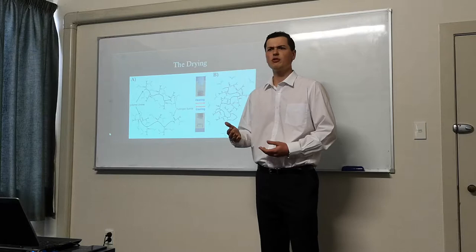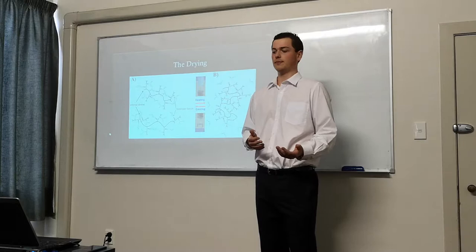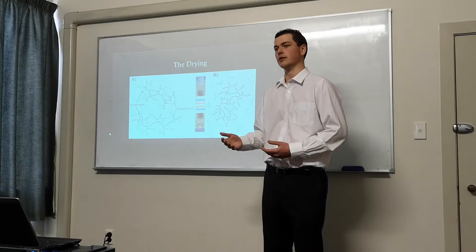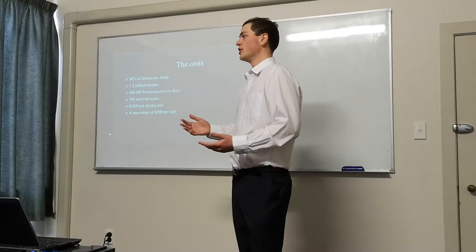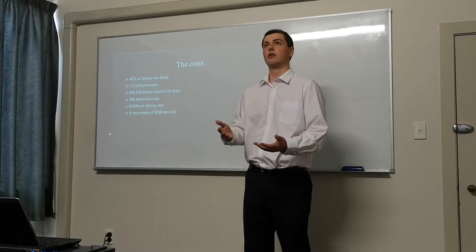This process is completely reversible, meaning that the material can be reused indefinitely. As the housing crisis disproportionately affects those who are most deprived in New Zealand, it would be unfair to expect individuals to burden the cost of these rolls and their subsequent drying. So we should set up a socialised system where community centres in deprived areas allow one to bring in their wet roll, put it into a drying unit, and take a dry one home with them.